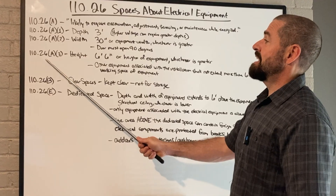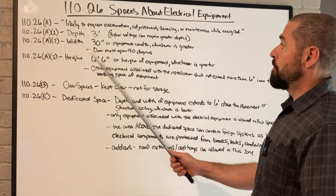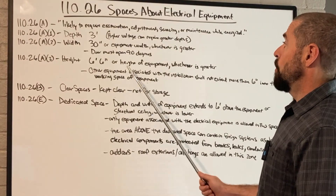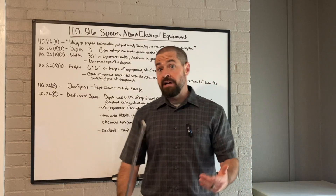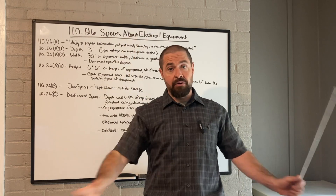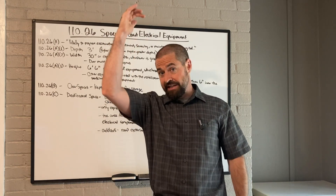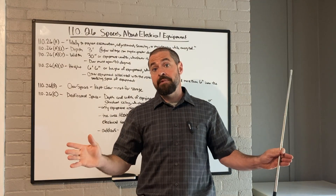110.26A3 goes over height. We need six foot six inches or the height of the equipment, whichever is greater. So if you're in a small crawl space, you need at least six foot six inches to mount any electrical equipment. If your ceiling is lower than six foot six inches, you cannot mount electrical equipment there whatsoever.